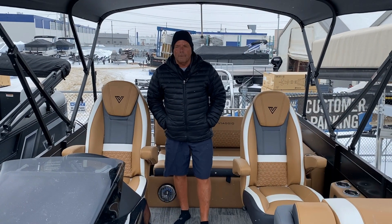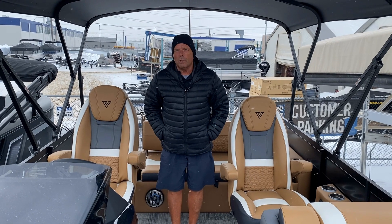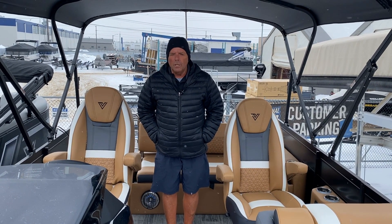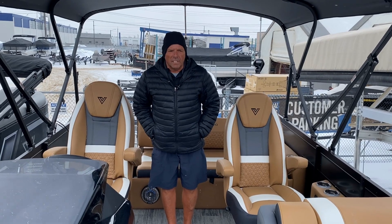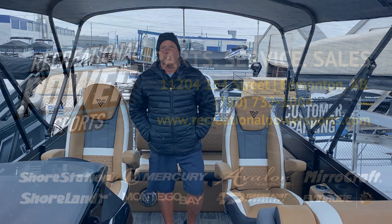Whenever you're free, come down and check this out. We will have this boat at the Bolton Sportsman Show starting next Thursday at noon — come down and see it, get in, touch it, feel it. Once again, Barry from Recreational Power Sports.